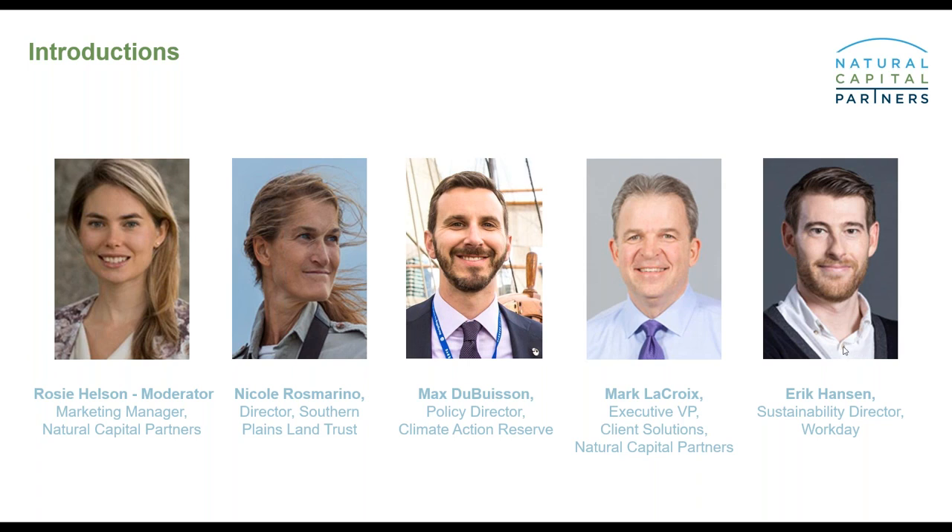Following Max, we'll have my colleague Mark. Mark is Executive VP of Client Solutions here at Natural Capital Partners. Based in Grand Rapids, Mark leads our work in the Americas and partners with clients like Microsoft, UPS, and Bain to drive positive business results through the management of their carbon and environmental impacts.